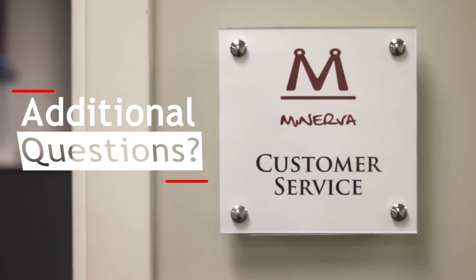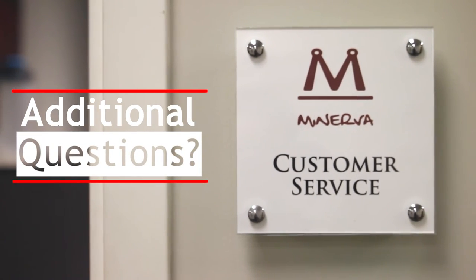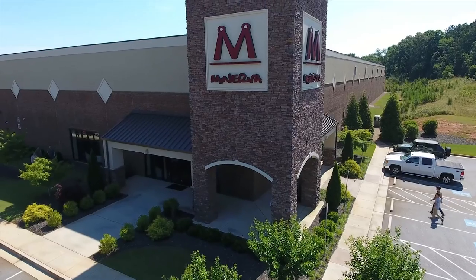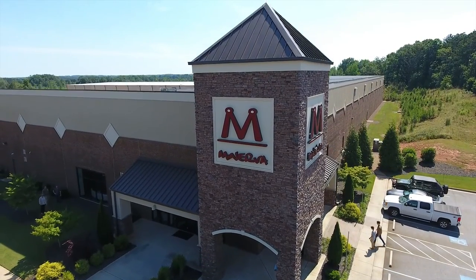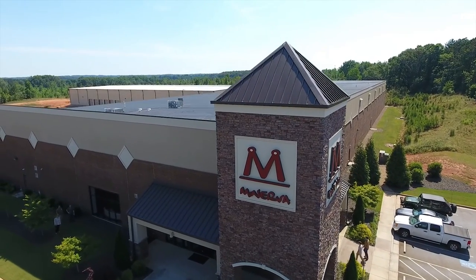If you have additional freight shipping questions, please contact our customer service team. All of us at Minerva Beauty appreciate your business and hope you will enjoy your equipment for years to come.